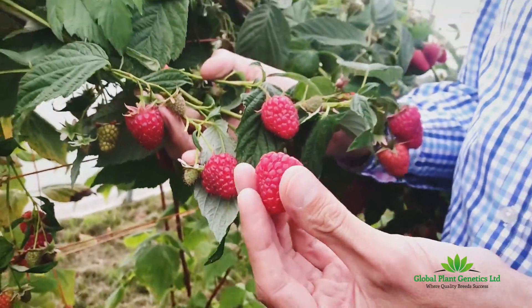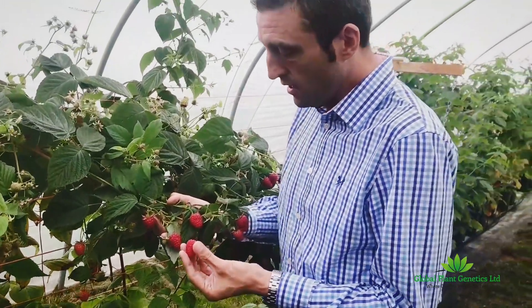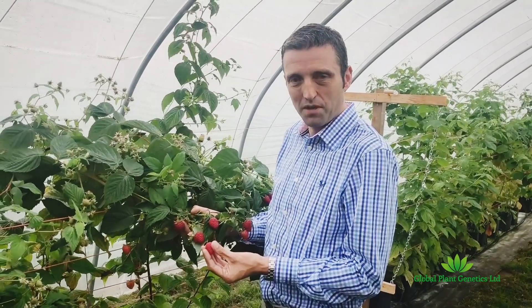This variety will be brought to market very shortly by Global Plant Genetics in a number of worldwide territories. For more information please make contact with us or check us out on our website, which is globalplantgenetics.com. Thank you very much.